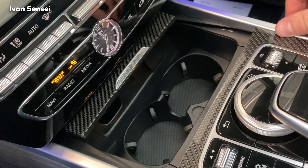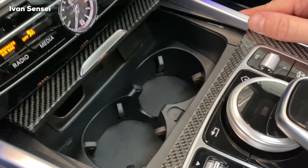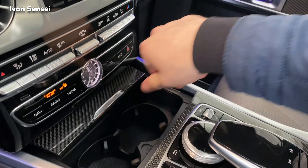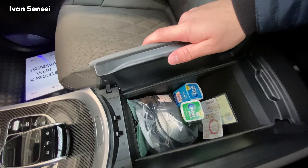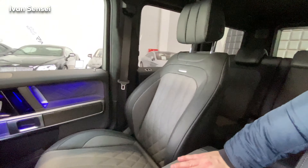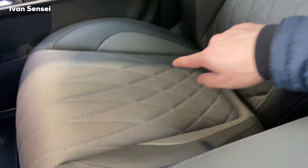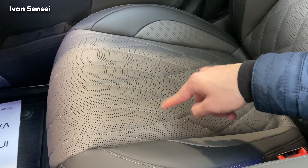There are two cup holders and a 12-volt socket here. The center armrest is very soft with beautiful Nappa leather — a lot of things can fit inside. These are the AMG seats for the G-Class: diamond-cut diamond stitching with perforated leather in a gray pearl and black combination. I really like this — who wouldn't?